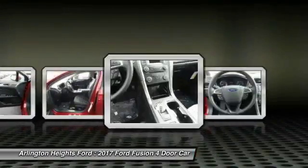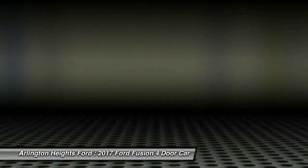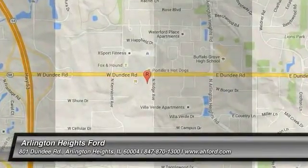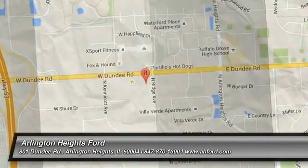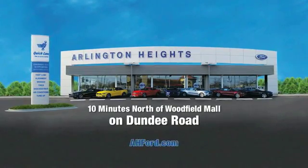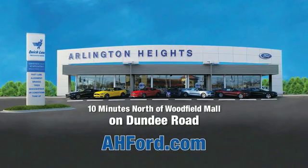Drive away with a great deal on this vehicle. Call or stop in today. Arlington Heights Ford, just minutes north of Woodfield Mall on Dundee Road. Visit AH4.com.